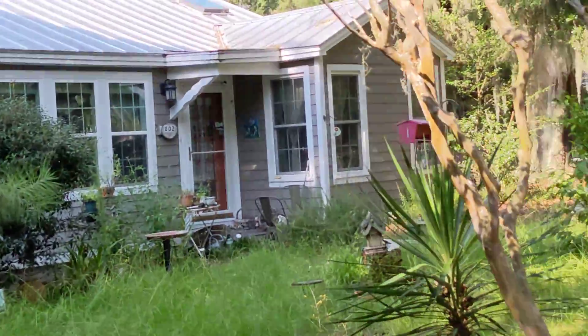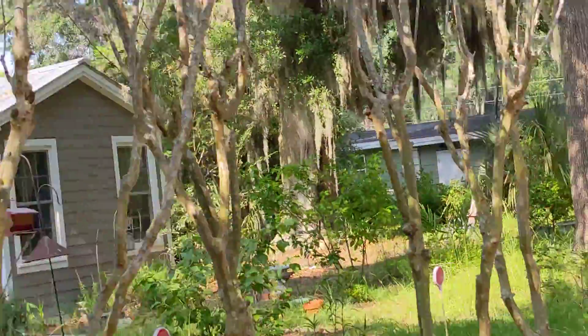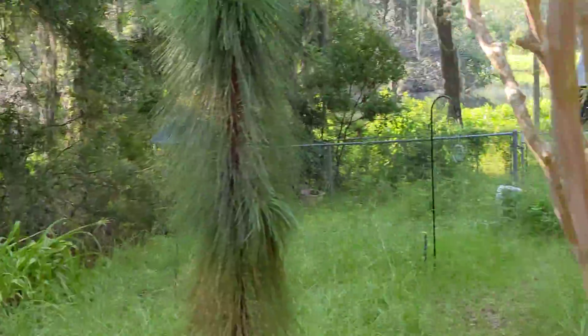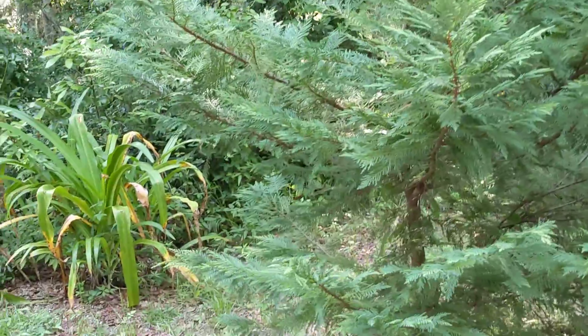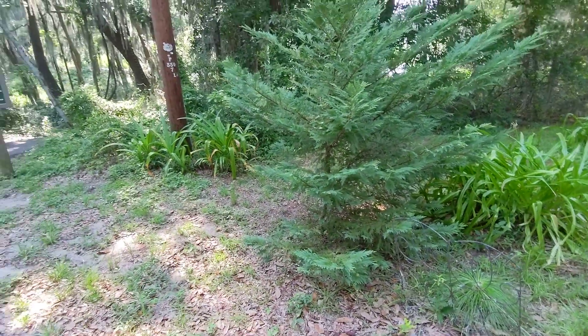I also saw birds taking a bath over here, isn't that fun! You've got your crepe myrtles — I don't know if we can get lucky enough to get a bird in the middle of bathing. I just saw a squirrel right by me and didn't even see him. Isn't this a pretty tree? I don't know what type of evergreen it is.